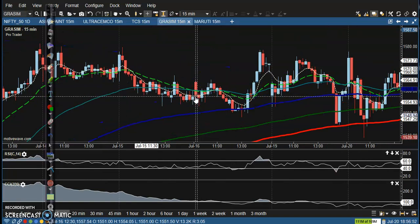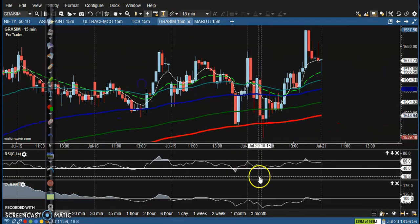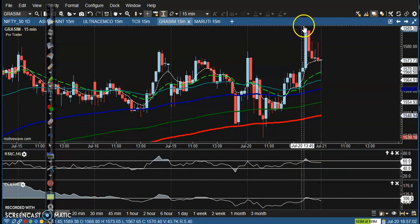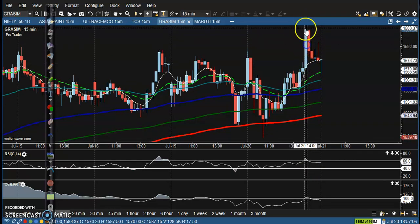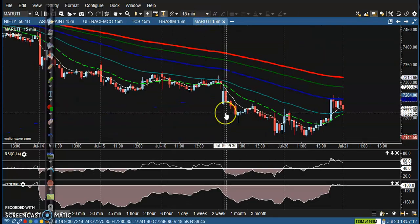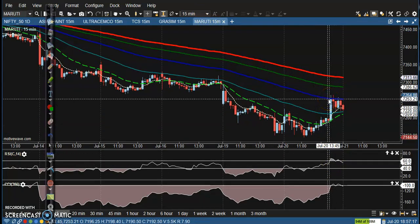Next is Grassing. There was an interesting trade opportunity — finally in this candle we saw a potential trade — but we are not interested because price is too far from the moving averages. Last one is Maruti. Maruti is also running in a downtrend and some buy signals are forming, but we are not interested.